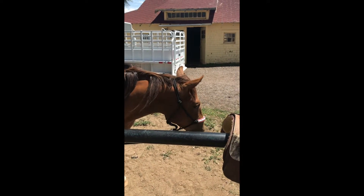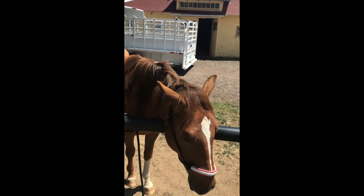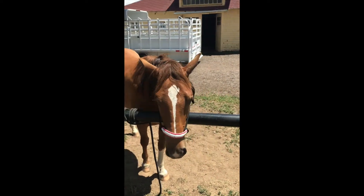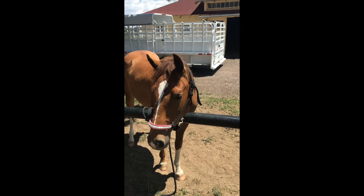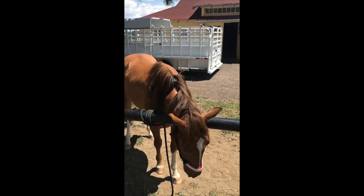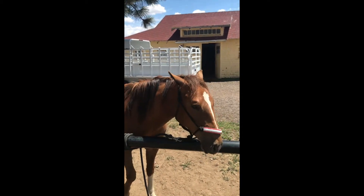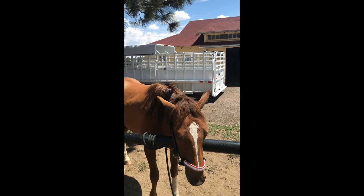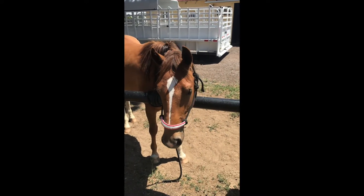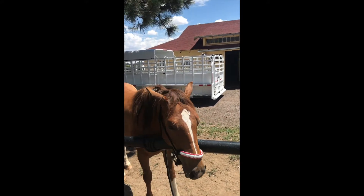So we're just working on getting him broke. We like to break the two-year-olds just to do walk, trot, canter, and then we put them back out to finish growing for the fall and bring them in again in the spring. So right now we're just getting him broke to the saddle and we'll have a rider on him hopefully soon. Side note — that's my boss's equine essentials rope halter, and I'm using it because it's adorable and July looks really cute in it.